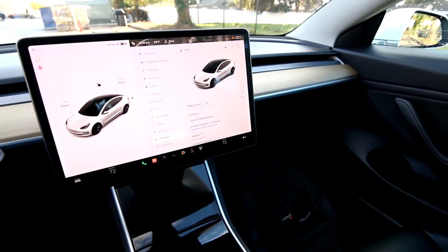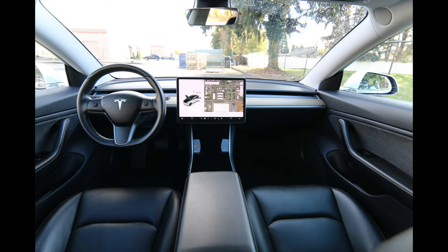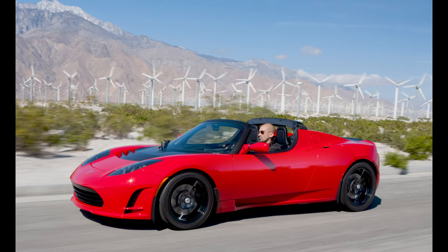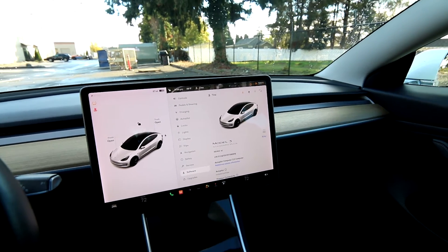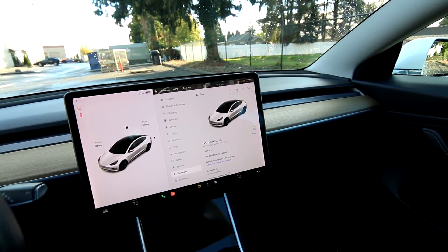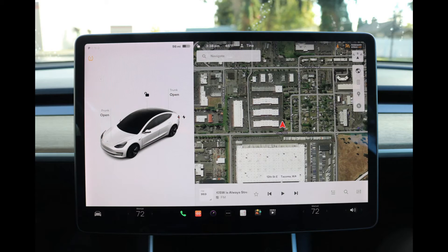In my opinion, Tesla makes the best battery electric vehicles out there. One reason is that they've been doing it for a very long time. They started making their first Teslas — the Roadster — around 2008, 2009, 2010. So they have a pretty big head start over everyone else, and they've built about 3 million electric vehicles. They have more EVs on the road than pretty much anyone else, so they have lots of experience with EVs.